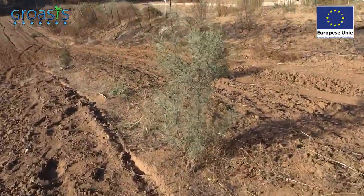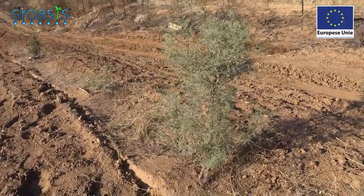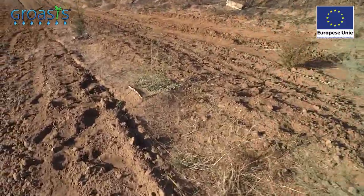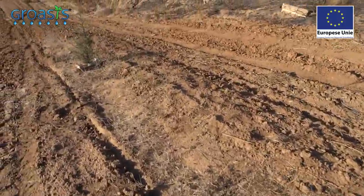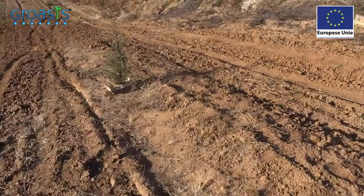This is again a mesquite — it's almost more than one meter. Here's another mesquite, and at last we have a beautiful cypress.